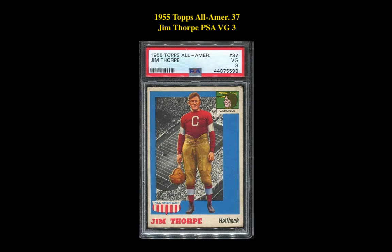Our third card is a 1955 Topps All-American 37 Jim Thorpe PSA Very Good 3. This card is currently listed at $270.